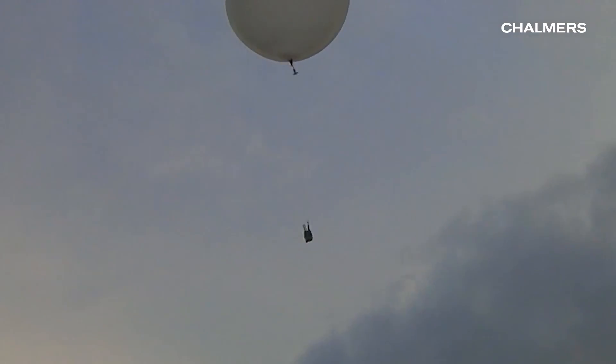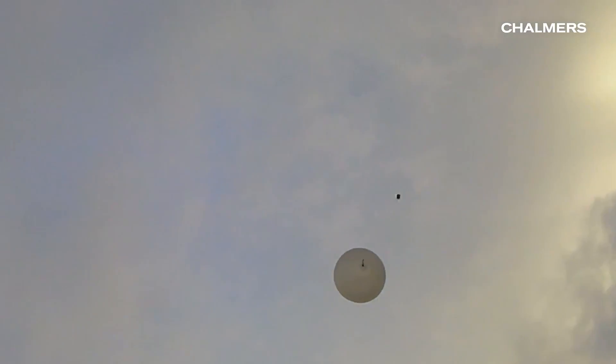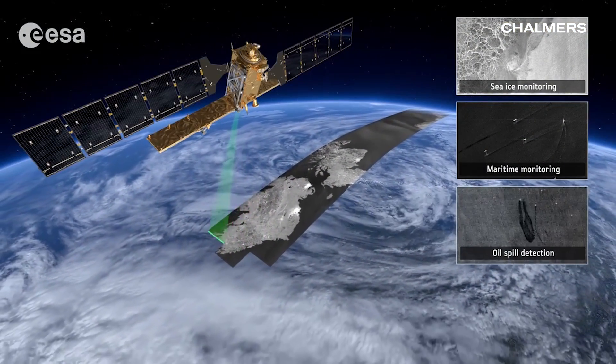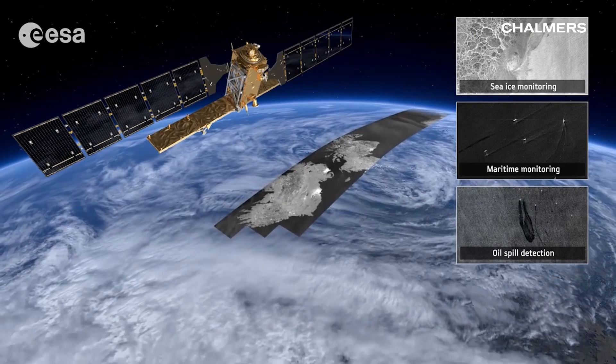Weather balloons are a classic way of making measurements at high altitudes. Nowadays we have satellites which have revolutionized the ways we can sense planet Earth.